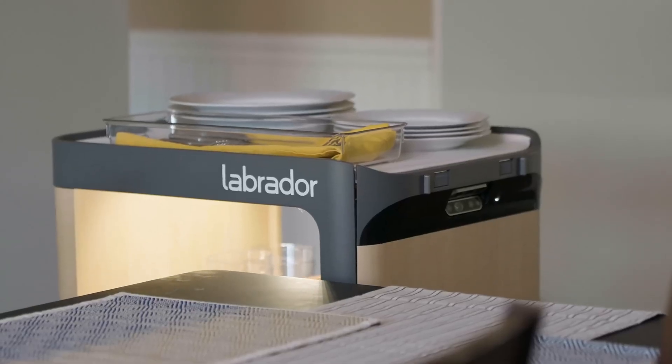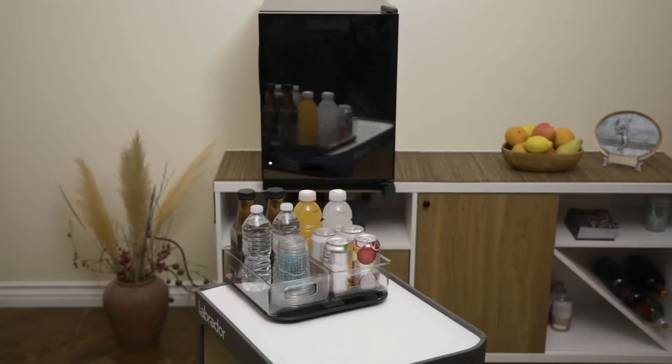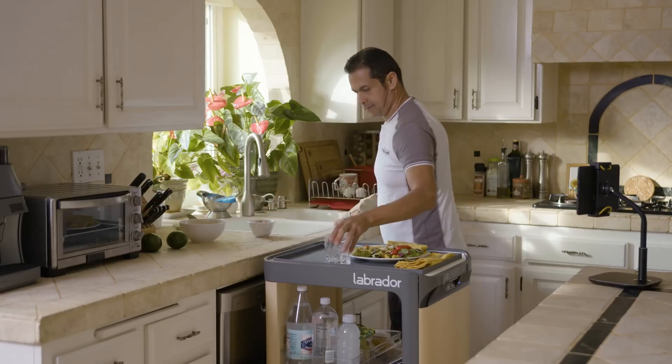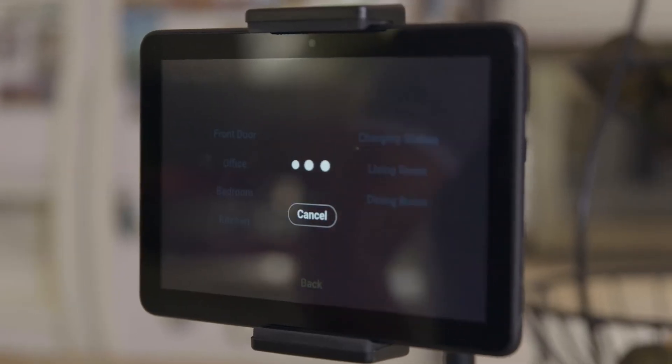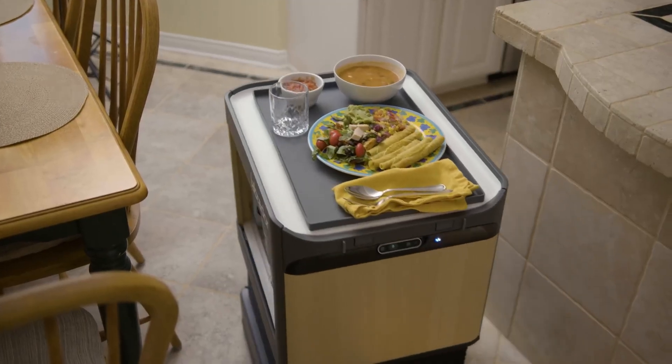Unveiled at CES 2022, Labrador plans to have the Retriever in full production by the second half of 2023. This robot is set to lighten the load for millions of Americans dealing with chronic pain, injury, or other health issues that impact their daily activities.